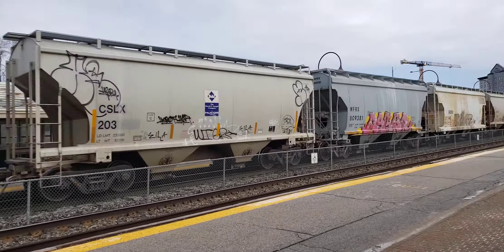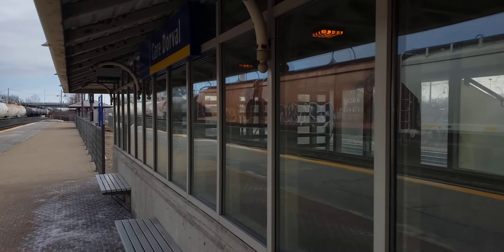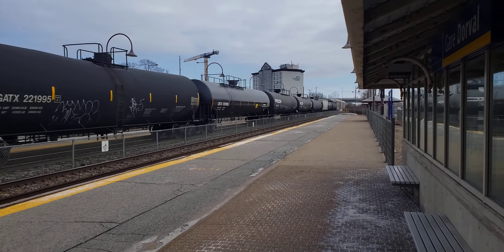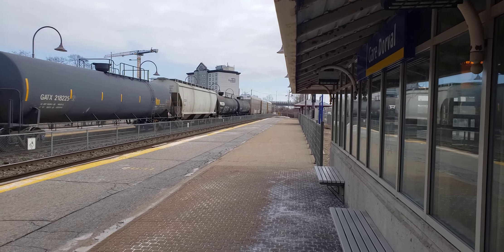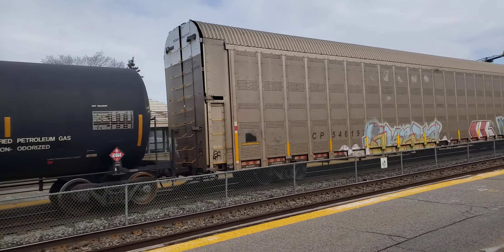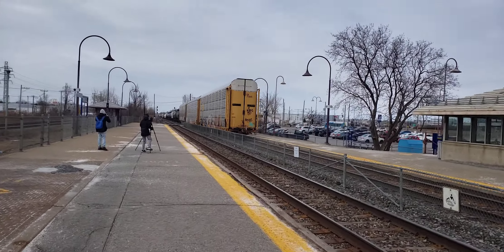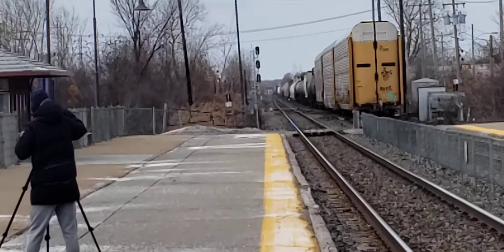This one's seriously highballing now. Hey look, you get a reflection. And at the end here we have autoracks, and that's the end of the train. So if you like what I do, please subscribe to Cool Trains of Montreal. Have a good day.